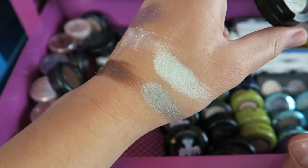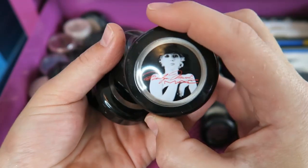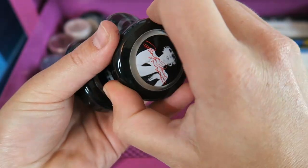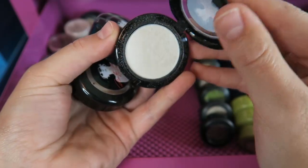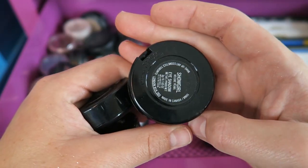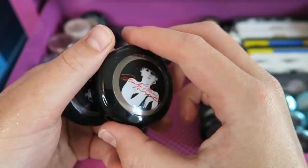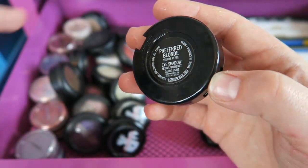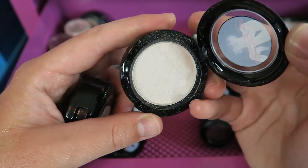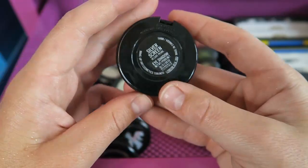These are the beautiful Marilyn shadows — the packaging is one of my favorite all-time MAC collections. This one's called How to Marry — a velux pearl shadow. I better not start swatching all of them, otherwise this is going to be the longest video ever. This one's called Showgirl. I wore these all together one day with a really defined cut crease — it was pretty. This one's Preferred Blonde, and then this last one is called Silver Screen.